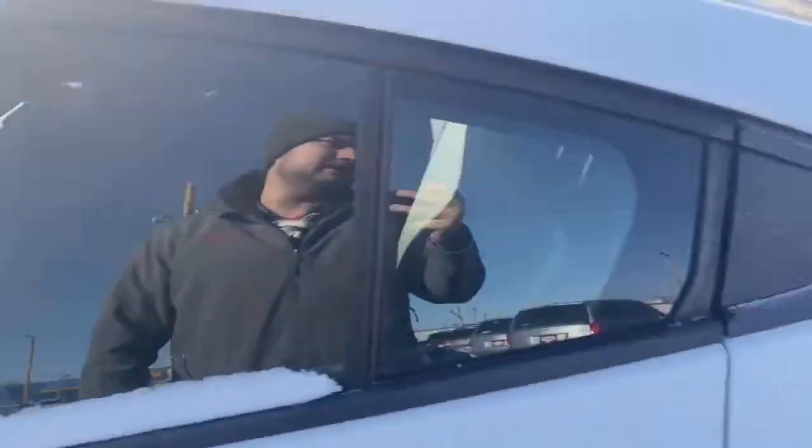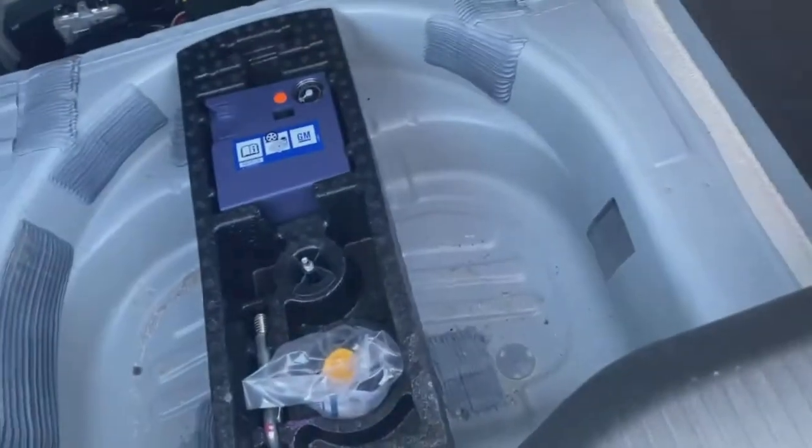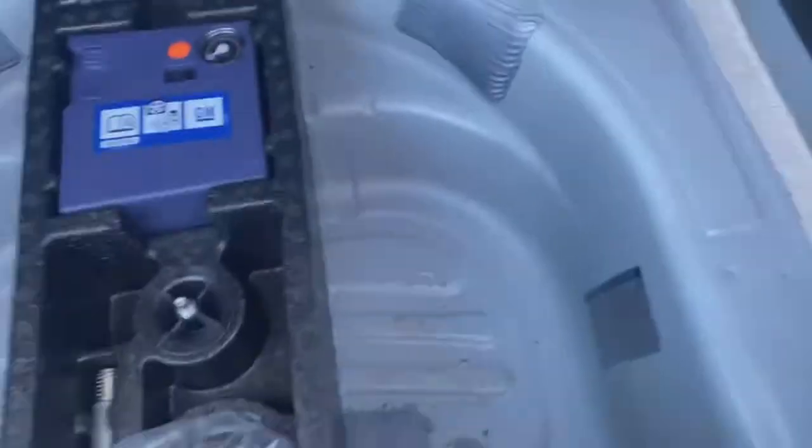Let's go check out that trunk space. You're going to get a decent amount, and then down here is going to be your battery as well as an air compressor for a fix-a-flat.